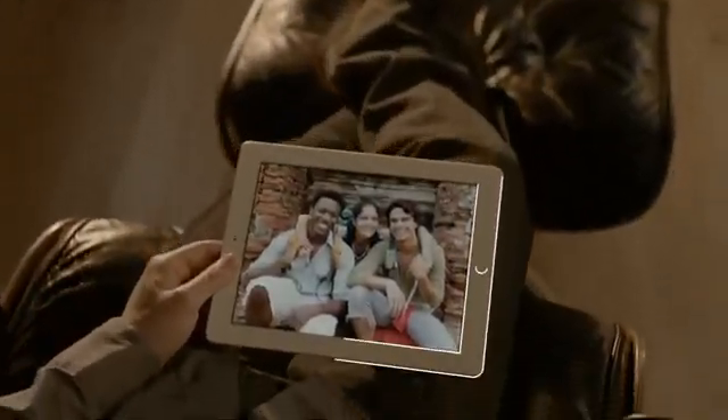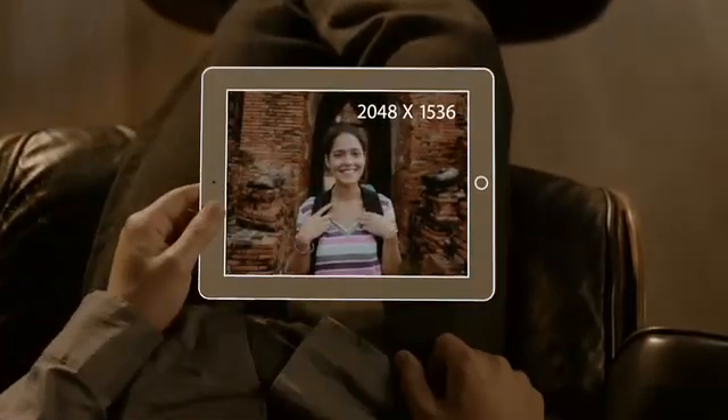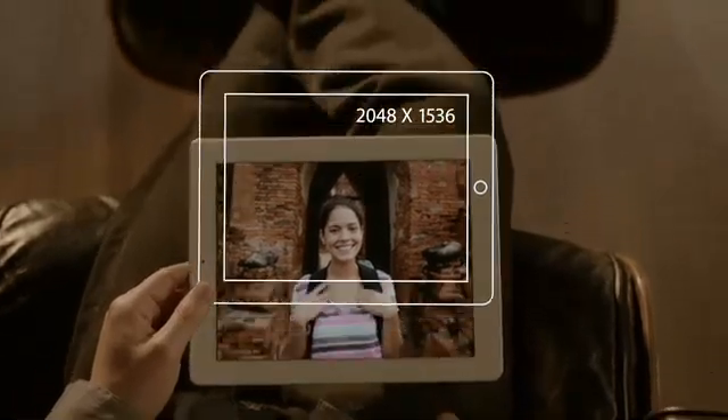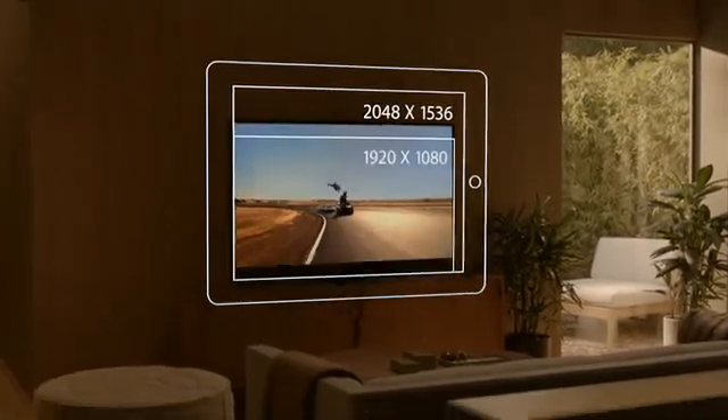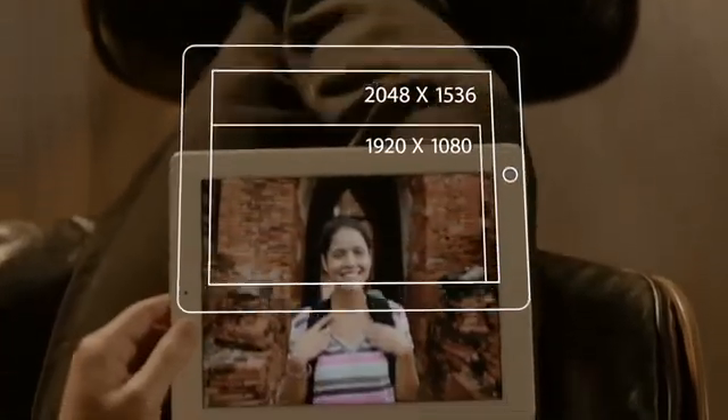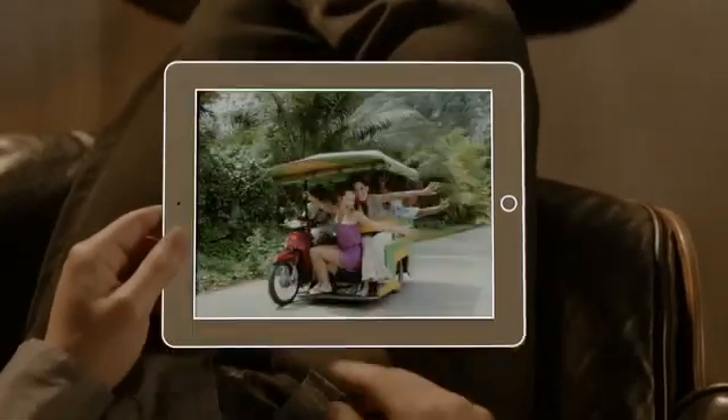The display is what the iPad is all about, so when you enhance the display you enhance everything. The Retina display on the third-generation iPad is just spectacular. It has a resolution of 2048 by 1536 — that's 3.1 million pixels, four times more than the previous iPad, and over a million more than what's called high definition on other devices.